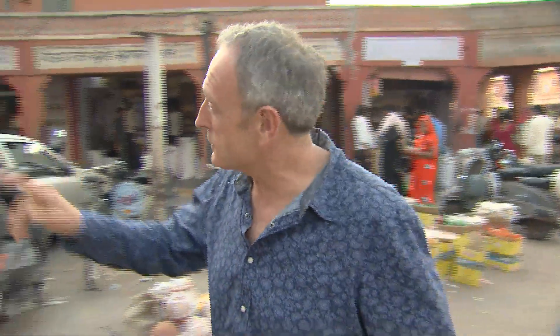We just arrived in Jaipur, India, and I heard that this is a very special city. We're going to be meeting a guide, Shaleb, who's going to tell us all about it. So he's just over here.